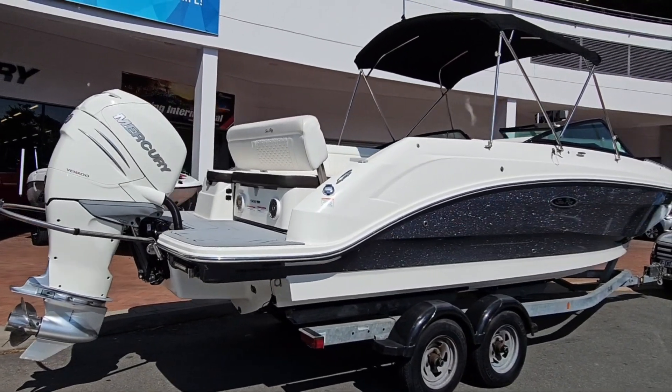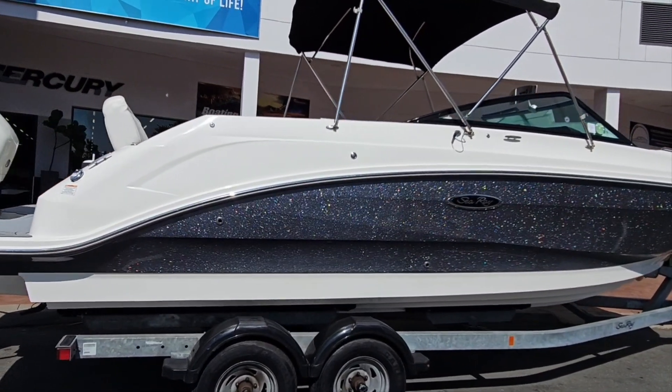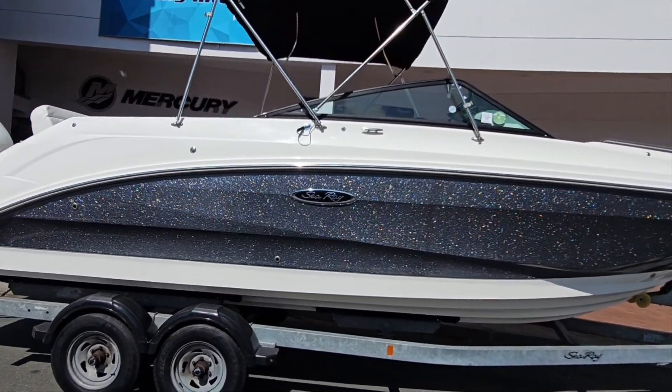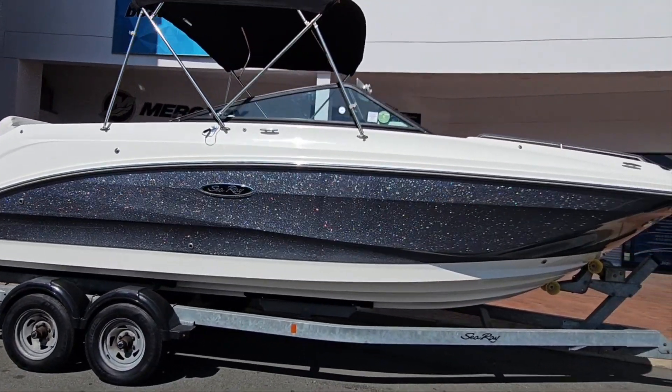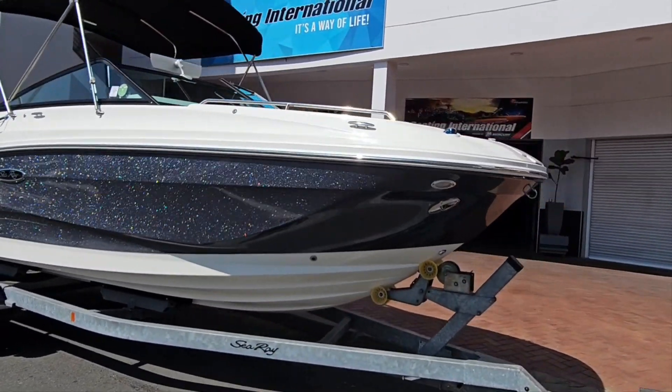Just a walk around on the boat. We've got a nice deep hull. This boat is capable of going offshore, inland, estuaries, rivers. It's a very versatile do-it-all hull with a nice wide bar area.